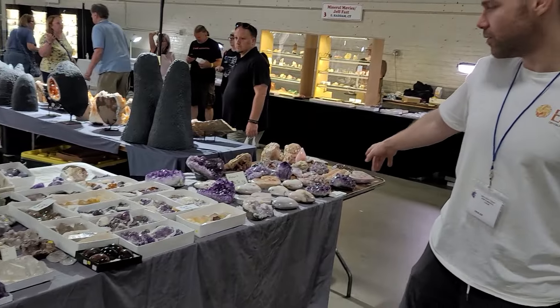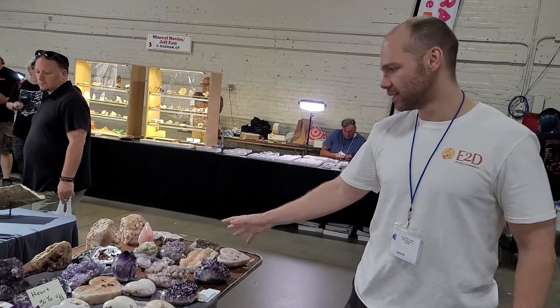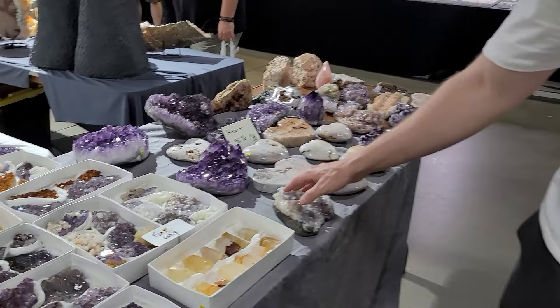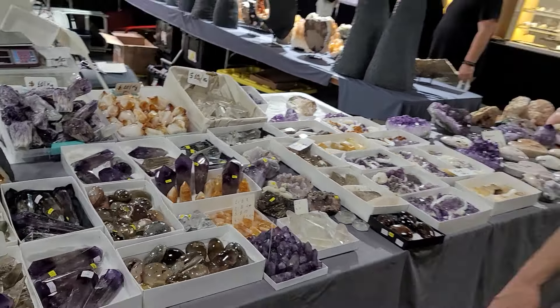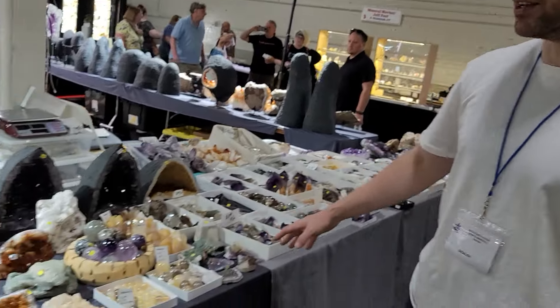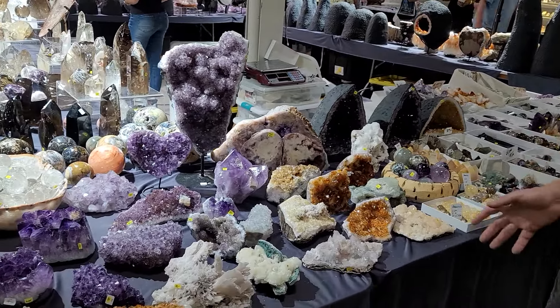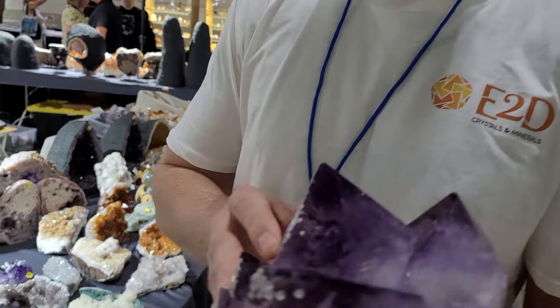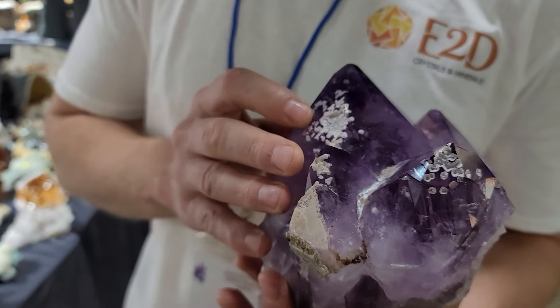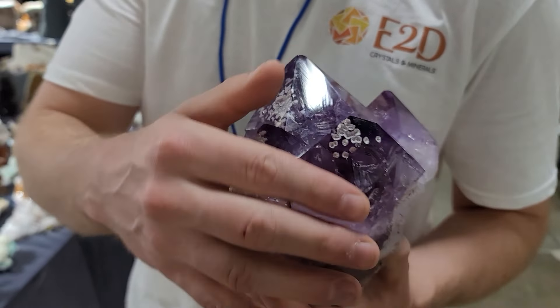Let's start here. Here are some amethysts, pink amethysts, lots of flat boxes. Some really rare amethysts, like with this one — perfect, with the crystal light inclusions.